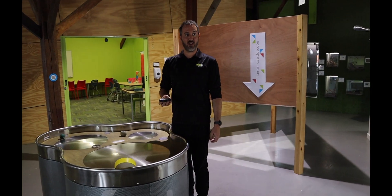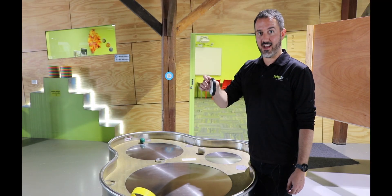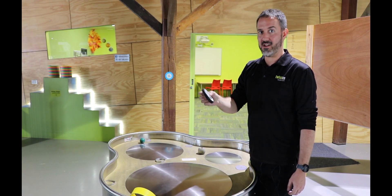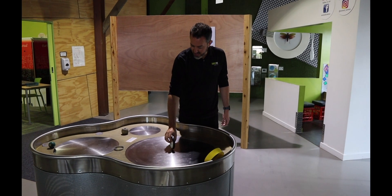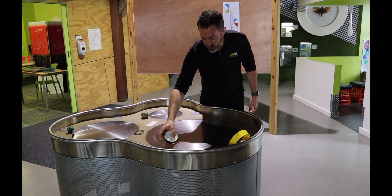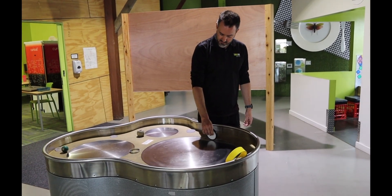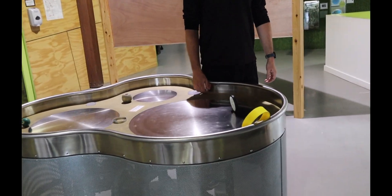If you guys have ever ridden a bike before, you know that if you just try and get on a bike and just stand on it, it's pretty hard to balance — it just falls over. So that kind of happens here in the slow-moving part: the wheels don't stay up very well. But around the outside, the wheel's moving pretty quickly, so we can get our wheel to stand up.